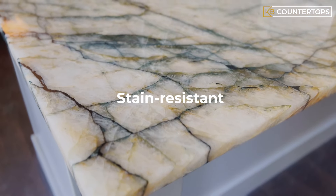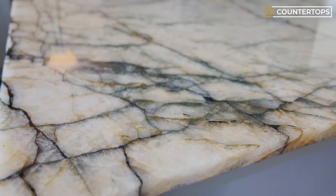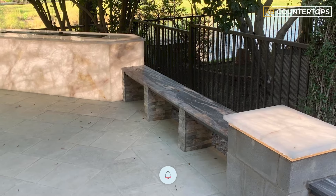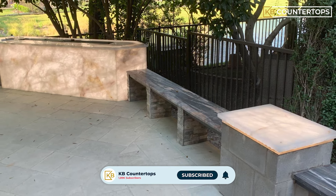As a scratch-proof, stain-resistant, and sun-resistant stone, Cristallo Quartzsite is also great for outdoor use, since it can withstand sunlight and UV rays quite well.